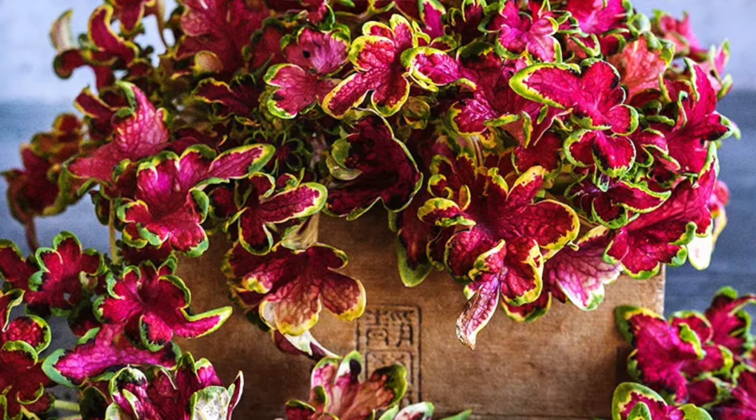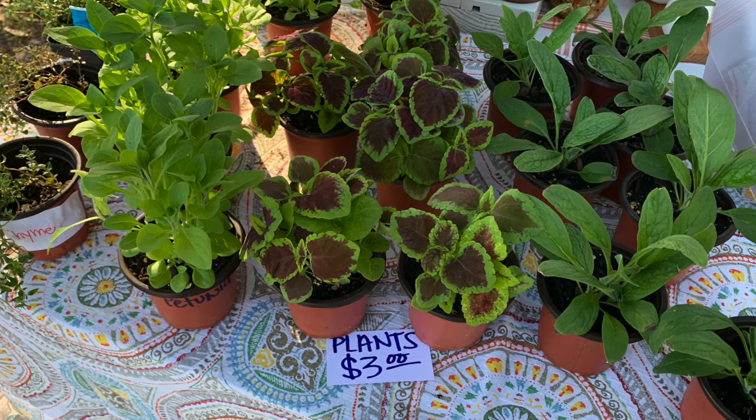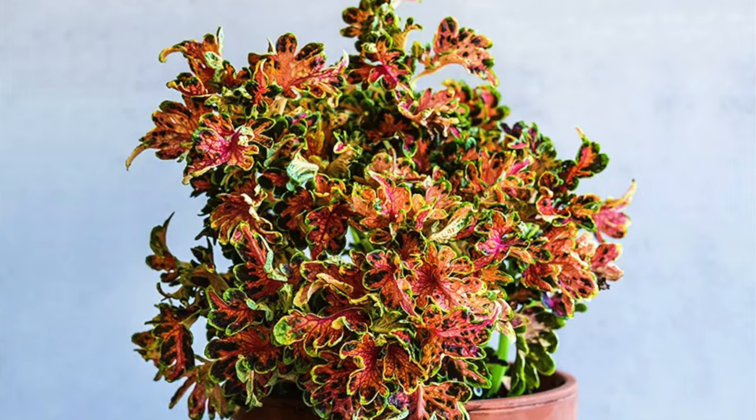I've grown coleus the last two years and it is so awesome — beautiful on its own and perfect as a filler in thriller-filler-spiller planters. This variety is called Colocha Sunset Coleus and that sunset color is incredible — a burst of tropical sunset colors. Coleus is super easy to grow and it looks beautiful the instant it sprouts in that beautiful color, so you get instant gratification.